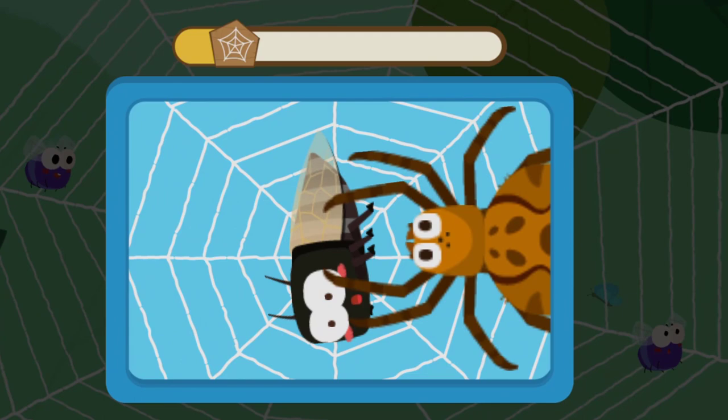But let's look at the spider web. A big insect! Let's tie it up. Wow! You've got a big insect!